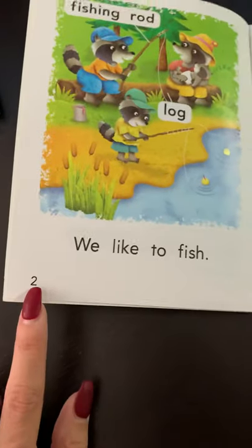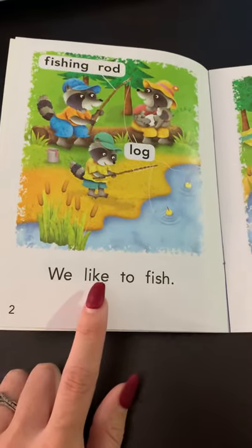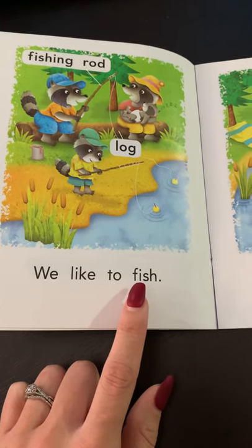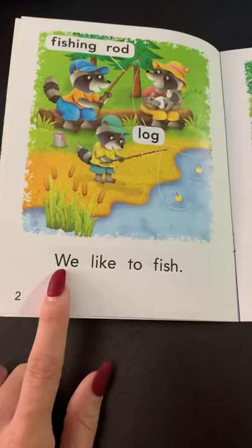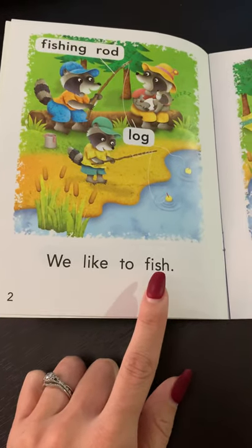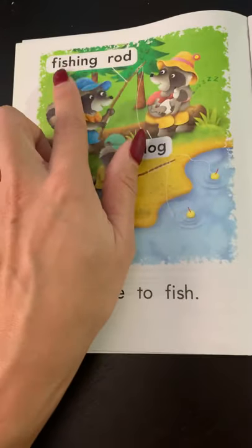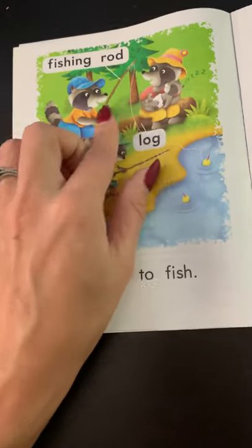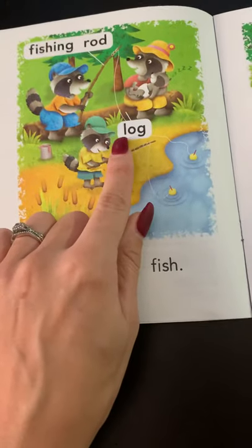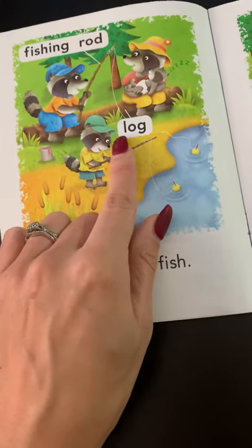Page two. We like to fish. Your turn: we like to fish. Fishing rod. Log.